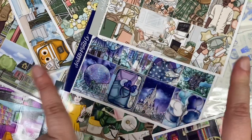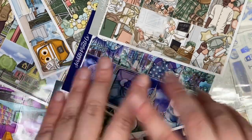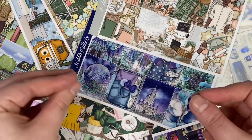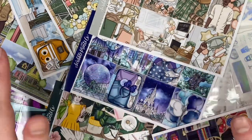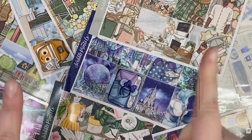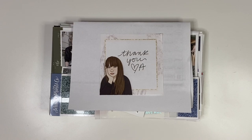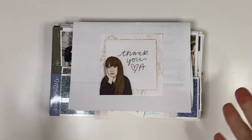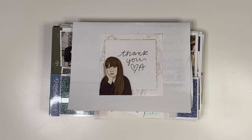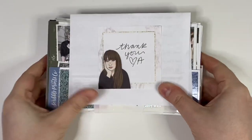Hi everyone, welcome back to my channel and welcome to another haul. This one is entirely SPC — I had five orders and a buy-sell-trade order all come in at the same time from Stackery, so I am so excited. I'll be showing the April mystery right at the end, so you can easily watch 99% of this video without spoilers. I've bundled everything together and I'm going to go through it in sections: freebies, extra stuff, kits, foil, and then the April mystery.